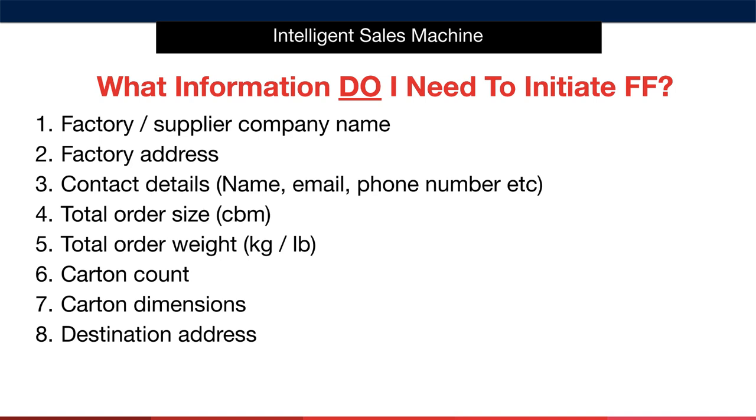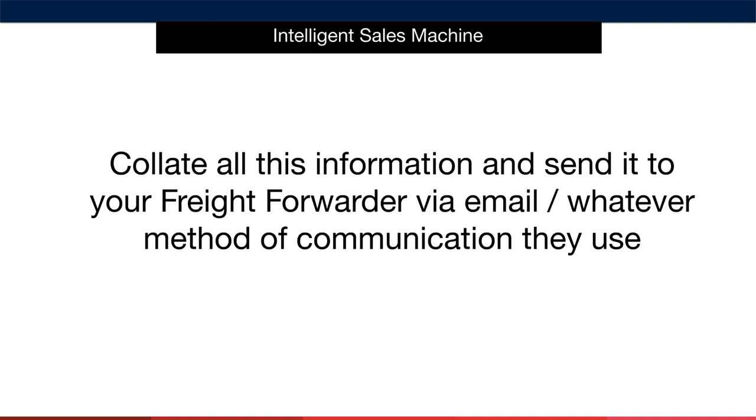Remember, your items must be packed in an identical number per box. When they give you the carton count, they'll also be able to give you the dimensions. Finally, you'll require the destination address, which generally will be the freight forwarder's hub address unless you're shipping to a location of your own. If you're shipping to both Europe and the US, you'll have to create two separate shipments, potentially with two separate freight forwarders. I generally try to keep everything under one roof, even if the forwarder isn't physically present in one location and uses a partner there. Collate all this information and send it to your freight forwarder the moment you place your order.